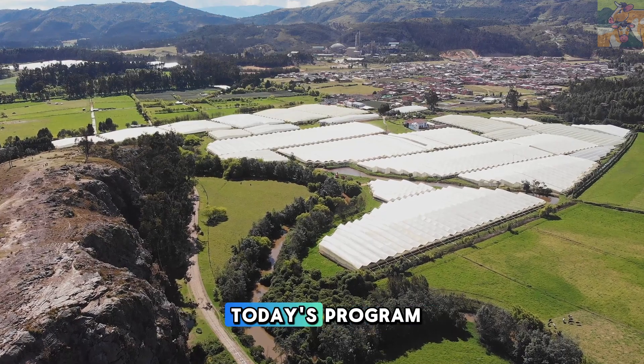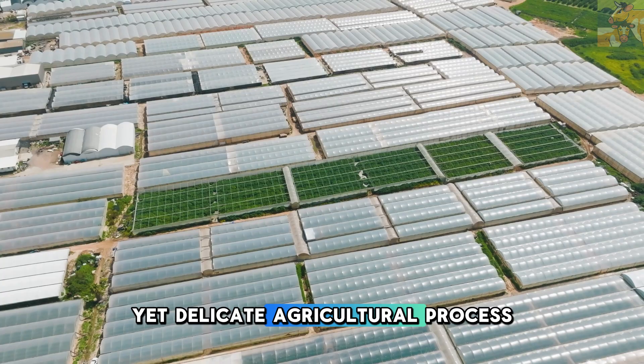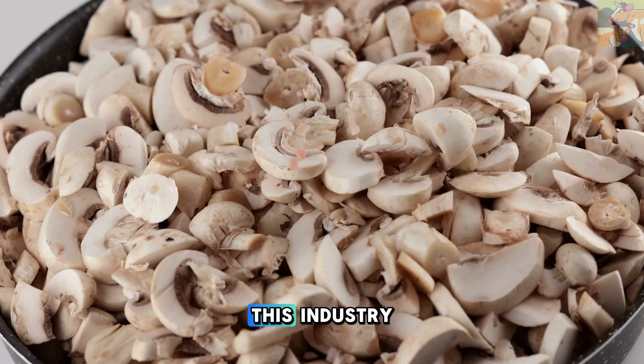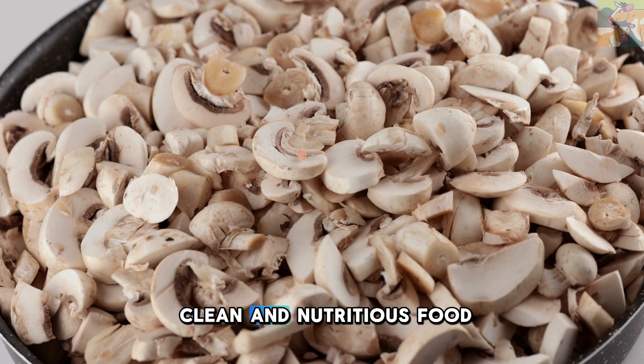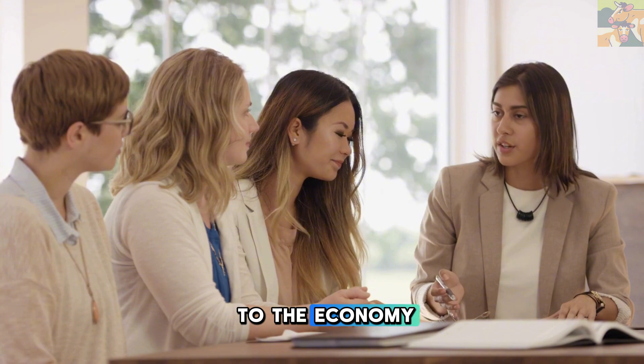Dear audience, welcome to today's program. We are about to explore an advanced yet delicate agricultural process: mushroom cultivation in China. This industry not only provides a clean and nutritious food source, but also significantly contributes to the economy.